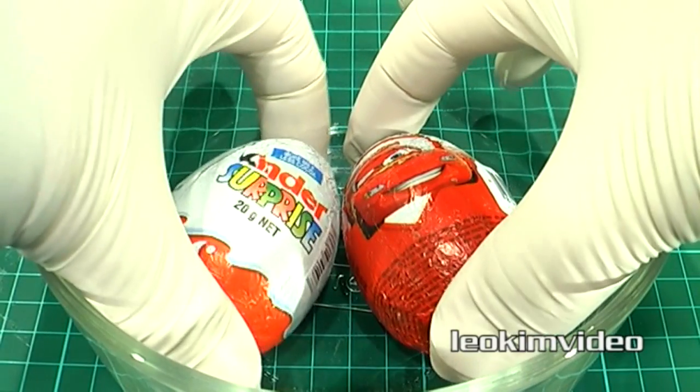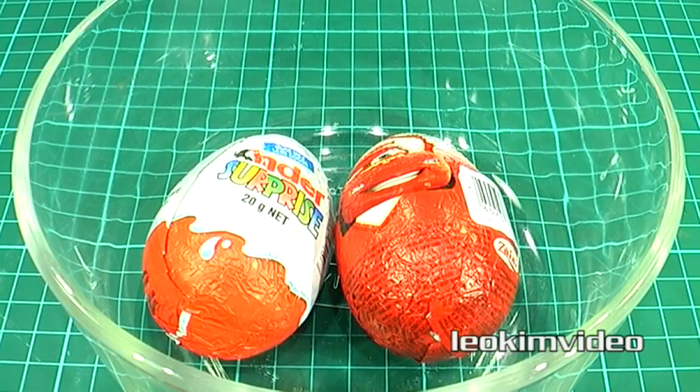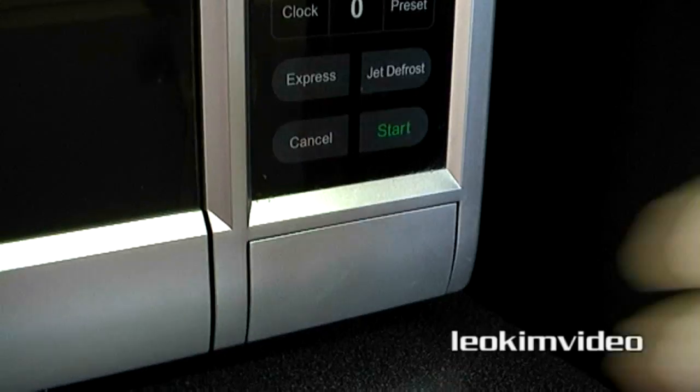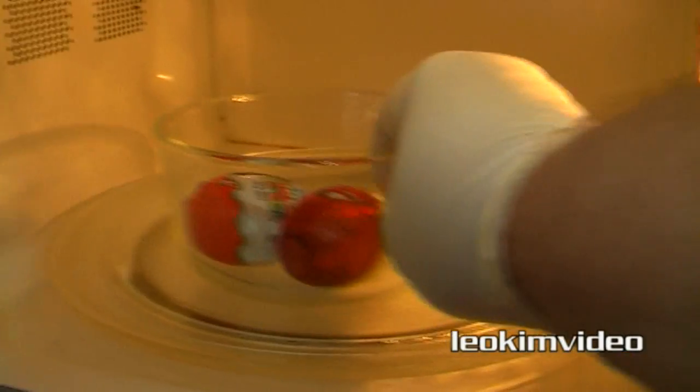Cooking surprise eggs in a microwave can be dangerous — do not attempt this at home. Have you ever wondered what would happen to some surprise eggs if they are microwaved? Let's put a Kinder Surprise and a Cast-to chocolate egg into a microwave oven for 10 minutes. Can you predict what will happen to the chocolate and the toy surprise?